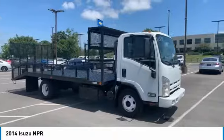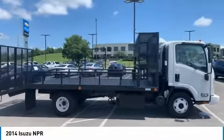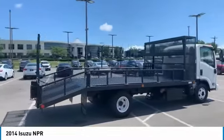You are going to love the 2014 NPR. Looking for a delivery truck with power and reliability? The Isuzu NPR is the right truck for you.